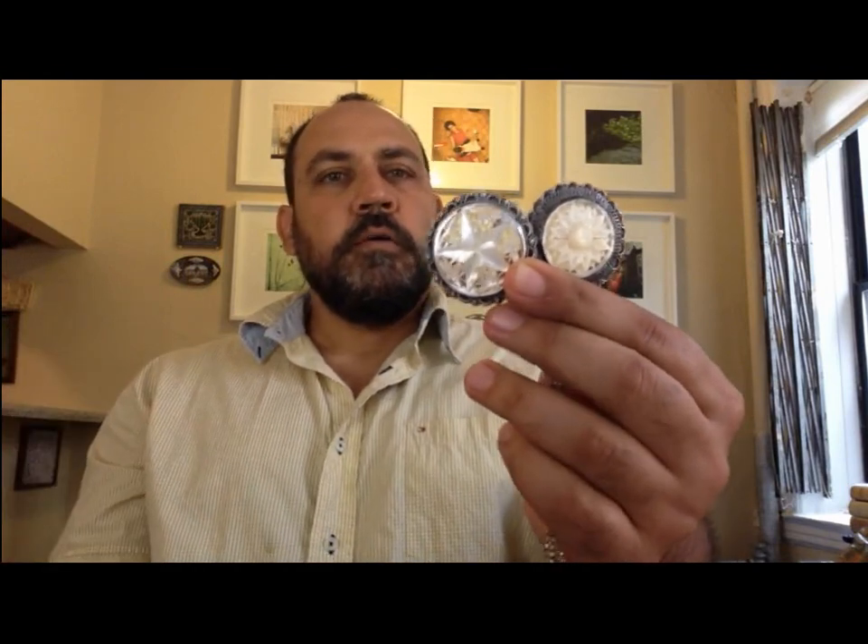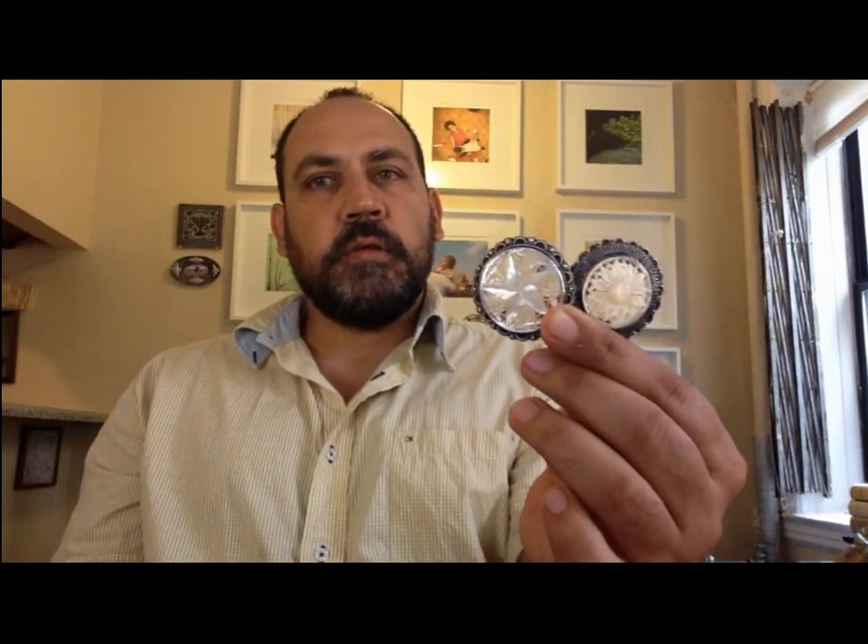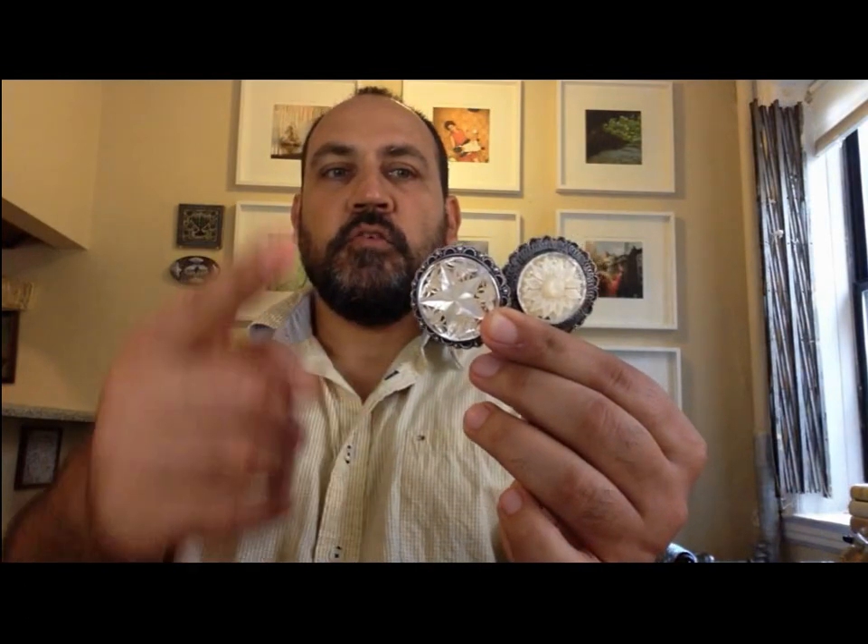One of them is made in Bethlehem and the other in Jerusalem. Both have the motif of the star, because these pieces were really made for pilgrims as souvenirs. The star can be related to the Star of Bethlehem, where Jesus was born, and in the basilica you have this star of silver in the floor. So these pieces of jewelry were souvenirs for pilgrims.